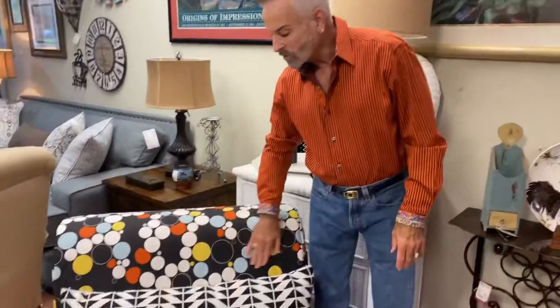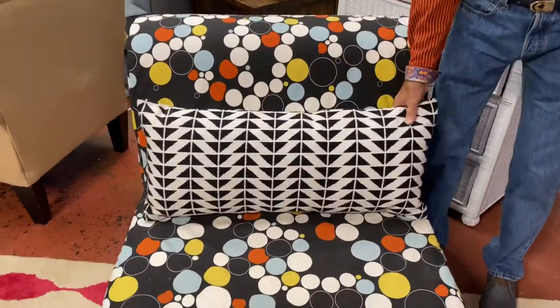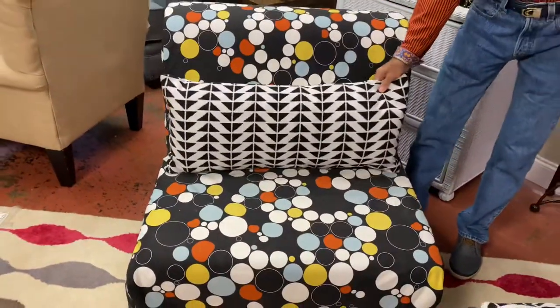These would be great for a kids room or a playroom. Look at these slip-covered chairs in this fun polka dot fabric. We added a graphic black and white pillow on here.